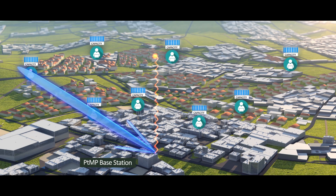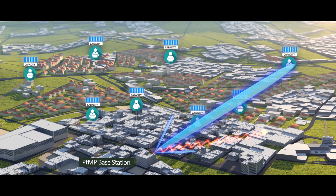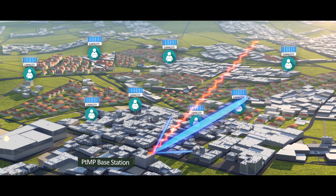Together with Radwin's unique air interface, JET assures SLA services in noisy spectrum, where conventional solutions fail to operate.